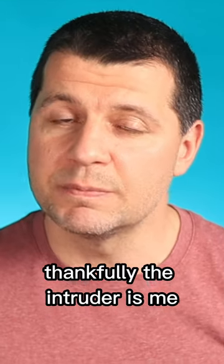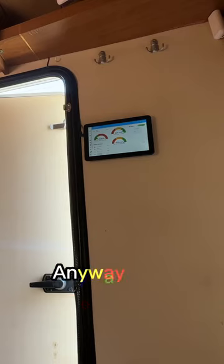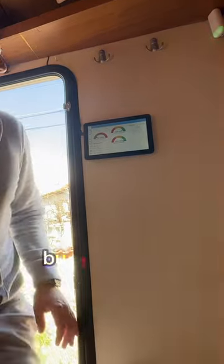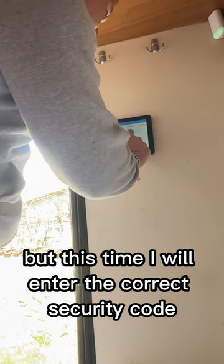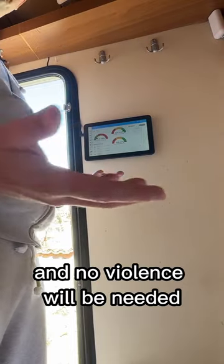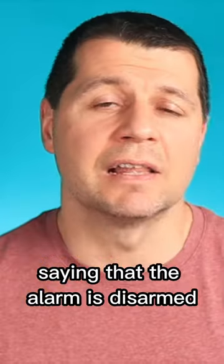Thankfully the intruder is me, but I can't kick myself out, can I? Anyway, in the next case I'll enter the camper again, but this time I'll enter the correct security code. Everything will be fine, no violence will be needed, and I'll receive a message on my phone saying that the alarm is disarmed.